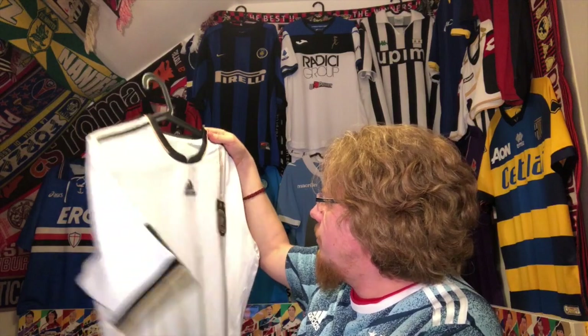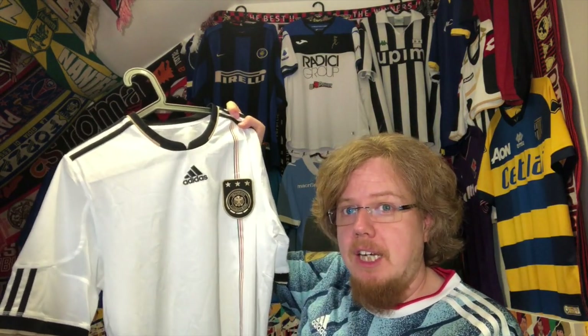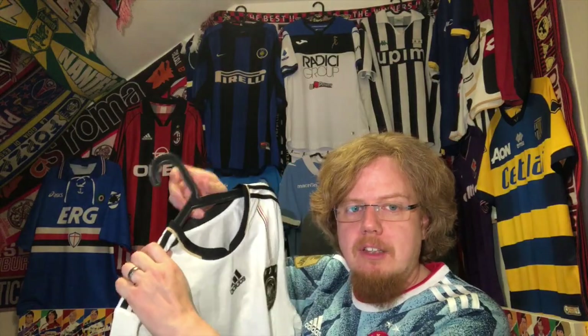The latest one, which you saw in an unpacking video — unfortunately I washed it with too many others so it's a little wrinkly — is this Germany jersey from 2010. Absolute beauty. I'm not for Germany in any way because I'm Austrian, but this is an absolutely beautiful jersey. Very very happy to have that one. Now let's move to club jerseys.